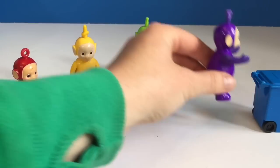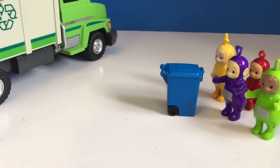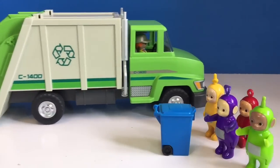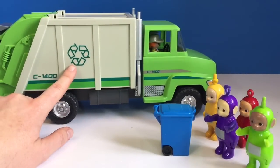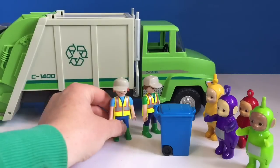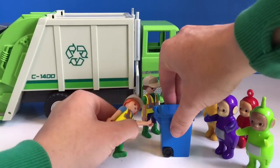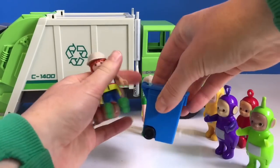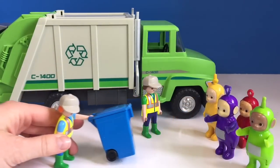Tinky Winky puts it over to the curb. There's the green recycling truck. The recycle sign has three arrows like this. The men from the recycling truck take the blue bin and dump it into the back of their truck. The Teletubbies watch.